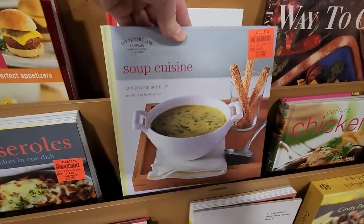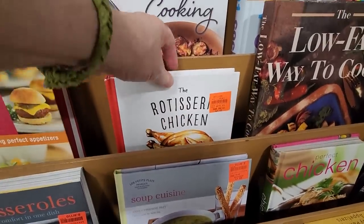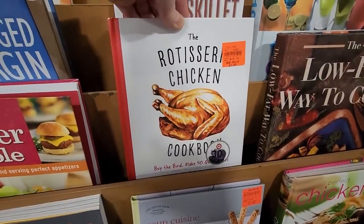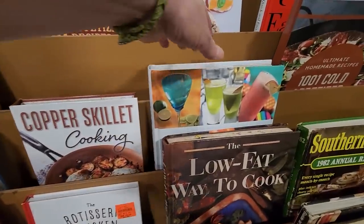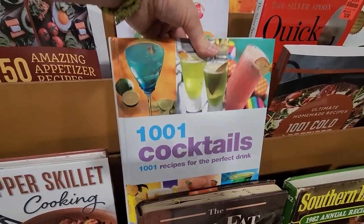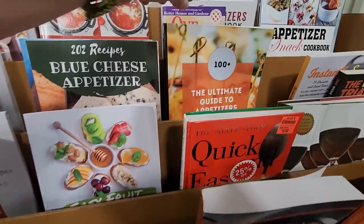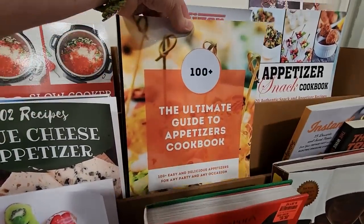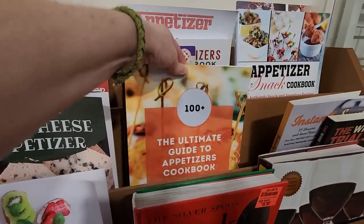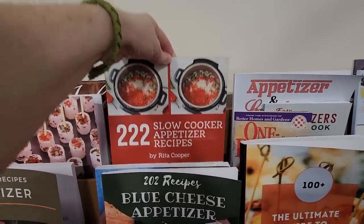Oh, soup cuisine — I love to make soups. And rotisserie chicken — just some different recipes with your rotisserie chicken. And look at this — a thousand and one cocktails. That'd be fun. The Ultimate Guide to Appetizers Cookbook. They just have so many different selections here. And 222 slow cooker recipes.